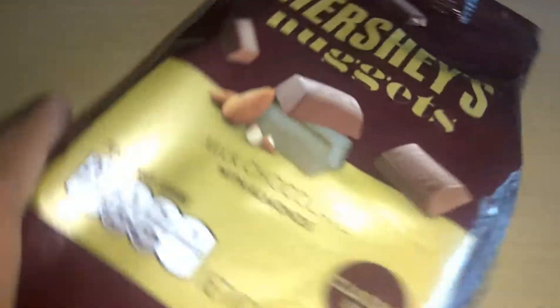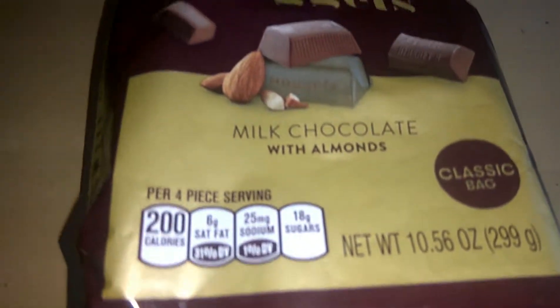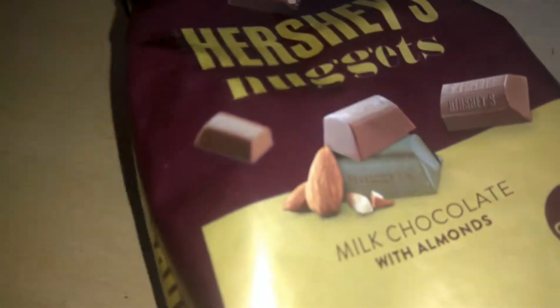Today we have Hershey's Nuggets milk chocolate with almonds, and we are going to open this one. You can see here on the side it is written milk chocolate with almonds inside.